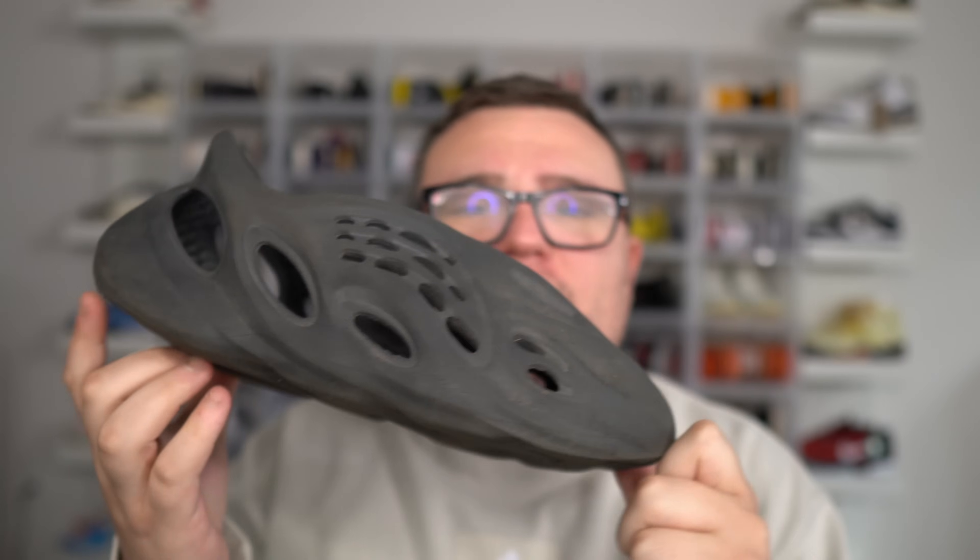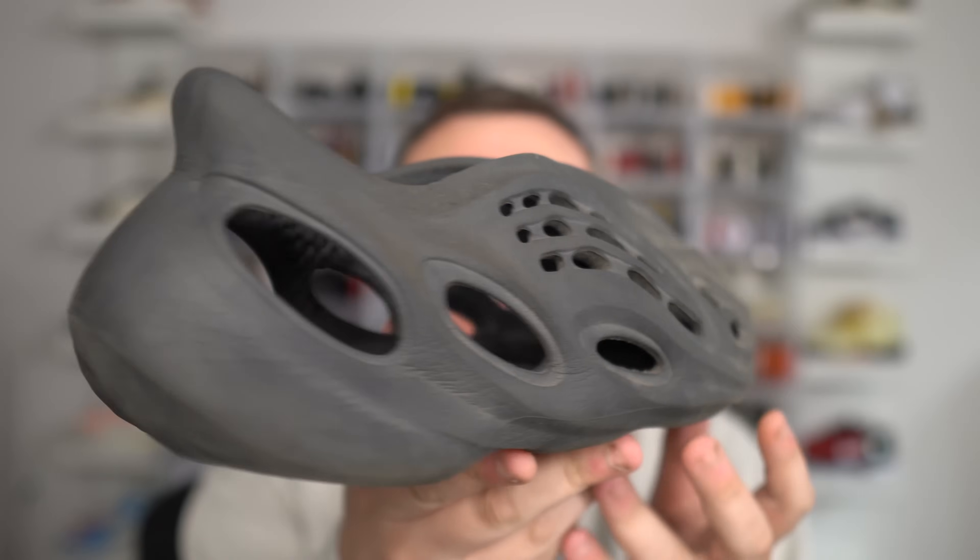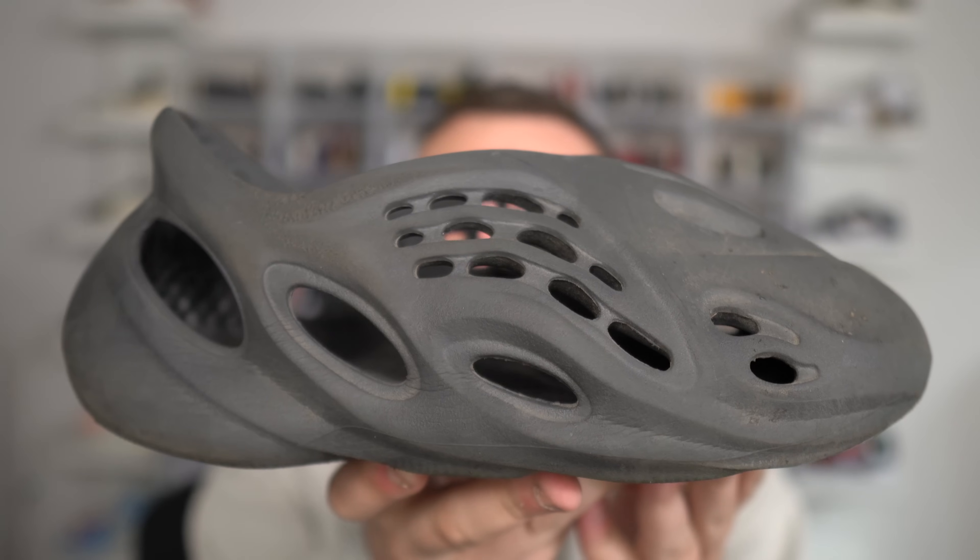I've been wearing the Yeezy Foam Runner every day for three months and I need to tell you guys everything there is to know about the Yeezy Foam Runner. If you want to wear these, watch out.